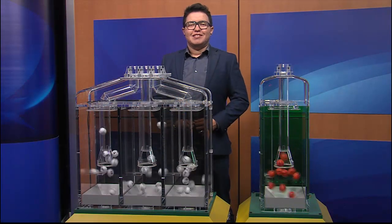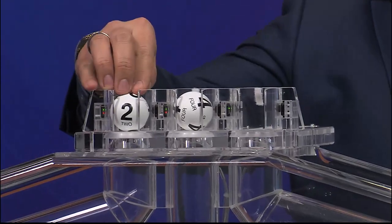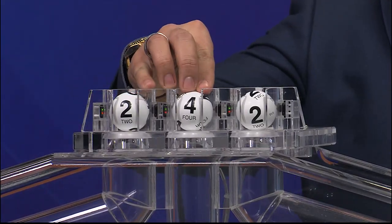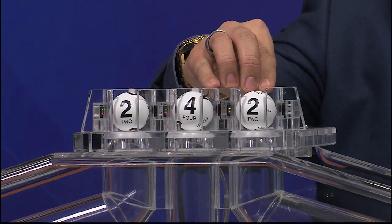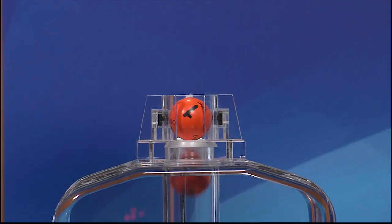And now let's play Pick 3 plus Fireball. Those numbers are 2, followed by 4 and 2. And the Fireball number is 1.